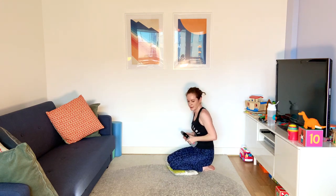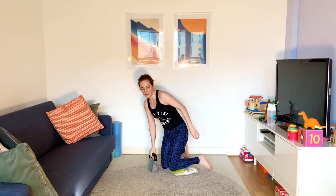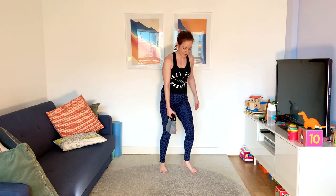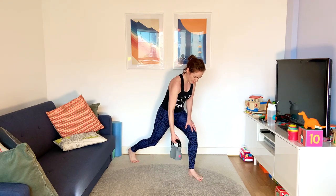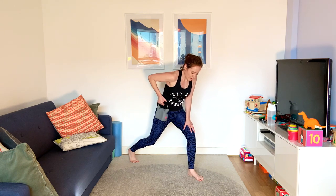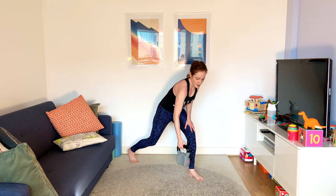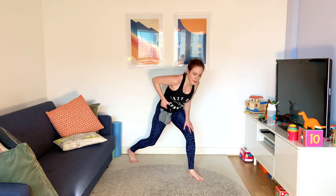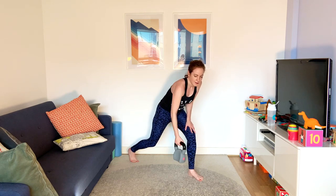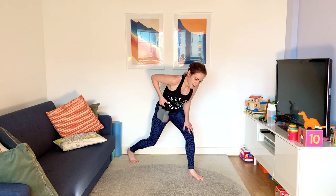Five seconds. We're going to assume the lunge position for the row and go all the way through — 30 seconds on one side. I'm on my right side arm. Five seconds.